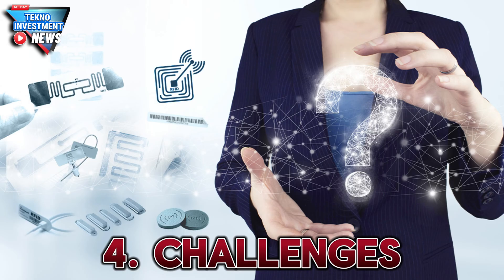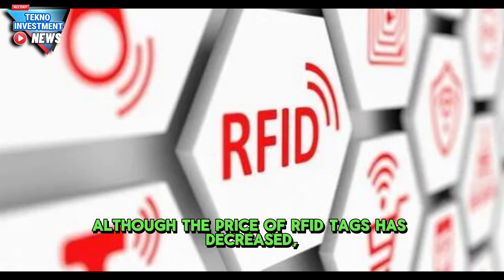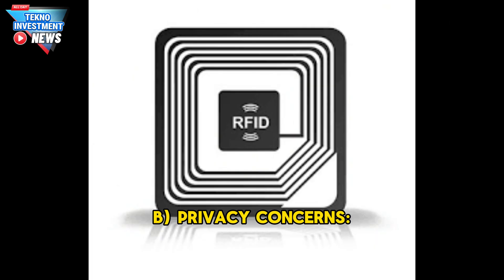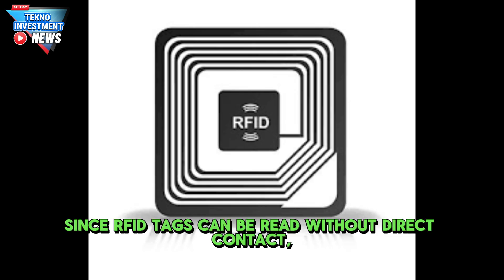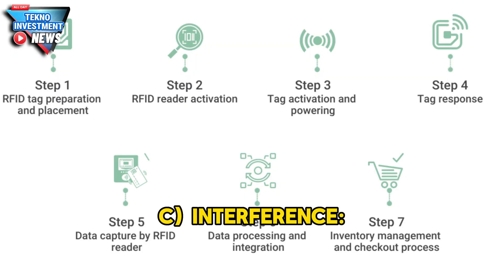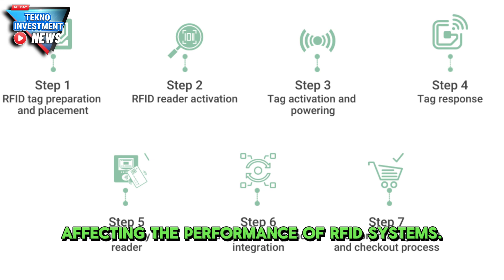The challenges of RFID include cost — although the price of RFID tags has decreased, it is still more expensive compared to barcodes. Privacy concerns also exist, since RFID tags can be read without direct contact, meaning unauthorized tracking or data breaches could pose privacy risks. Additionally, metal or liquid environments can interfere with radio signals, affecting the performance of RFID systems.